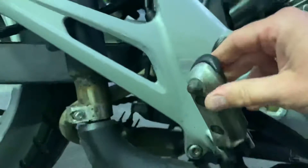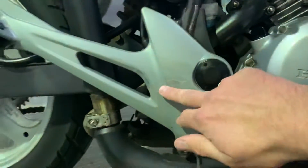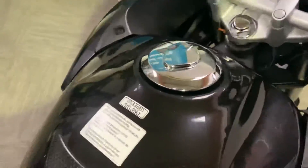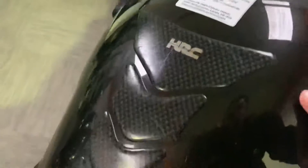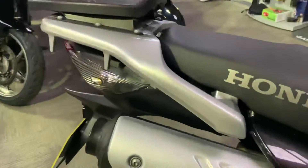There's no indication that it's ever been over in an accident at all. There's some wear and tear on the heel plates, as you'd expect. The tank is all in good condition, same with the front fairing — very light marks from general use. The seat is in good condition and it comes with a top box.